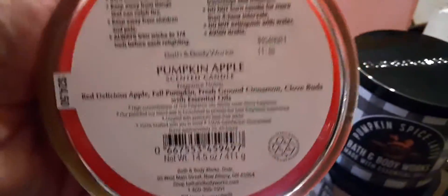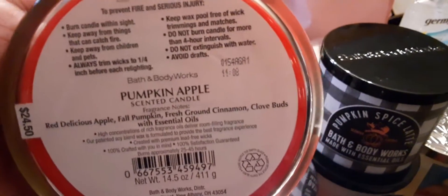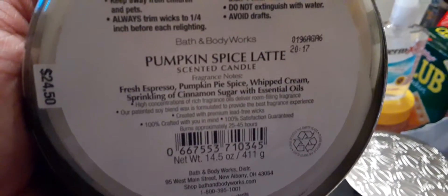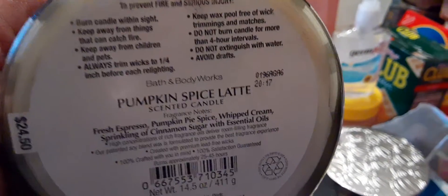And we have Pumpkin Apple. The notes are red delicious apple, fall pumpkin, fresh ground cinnamon, clove buds with essential oils. And we have Pumpkin Spice Latte — fresh espresso, pumpkin pie spice, whipped cream, sprinkling of cinnamon sugar with essential oils.